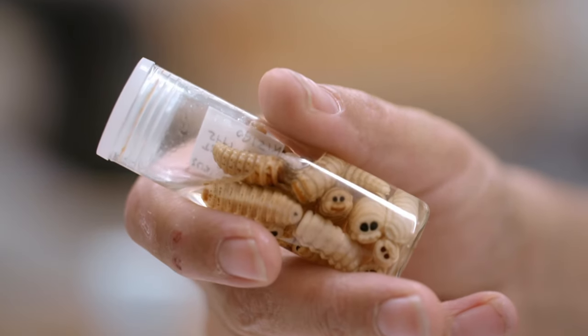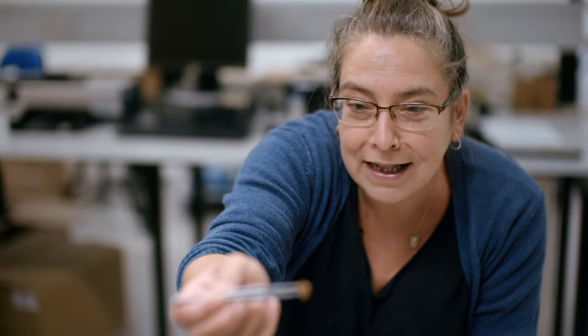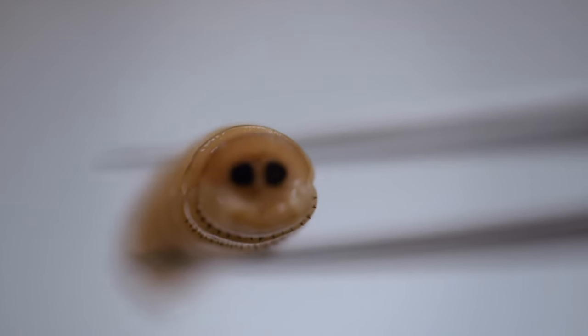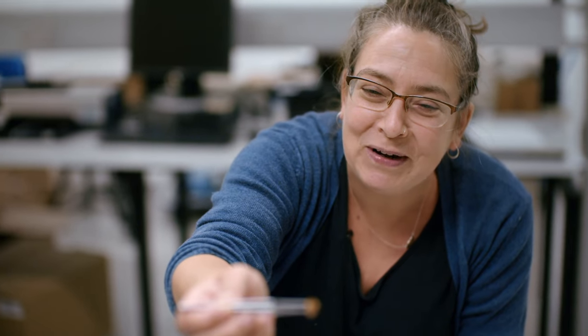"See those little faces? Aren't they cute? That's their anal spiracles — so you're looking at the backside of a maggot, which always makes me giggle."